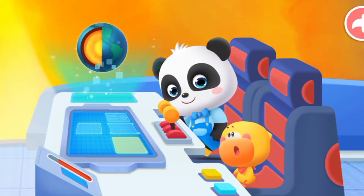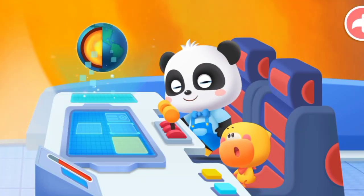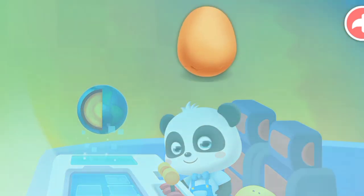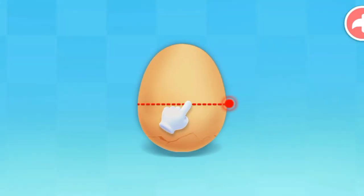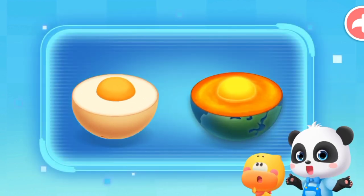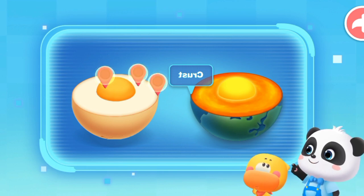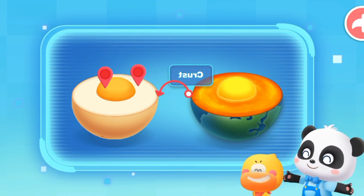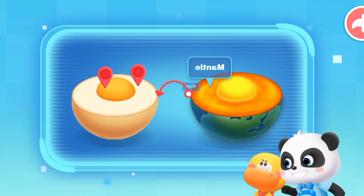Did you notice that the structure of the Earth is like an egg? Like an egg — how is that possible? Cut open the egg and you'll see! Let's compare. The Earth's crust looks like an egg shell — you're right! The crust only takes up a thin layer of the Earth. Where does the mantle look like an egg?